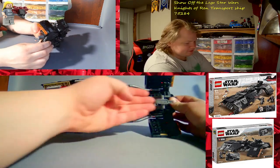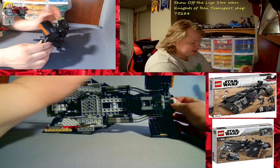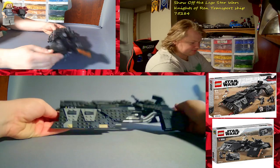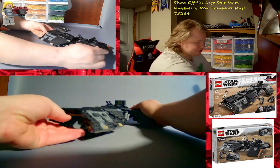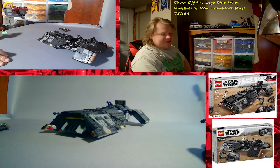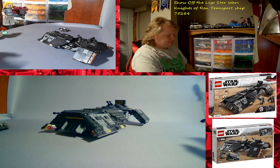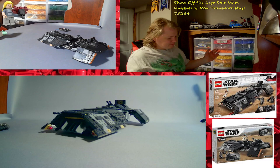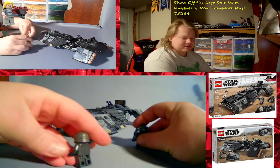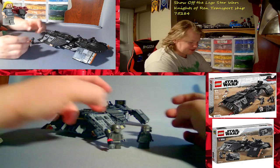They could've filled in this entire area and made a little room, a sitting room or a little cockpit in there, but they didn't — they chose not to. That's why I'm disappointed in this set: it's literally just a shell. I guess that's what you get for being in the First Order — you just get ships that are just shells, nothing inside.